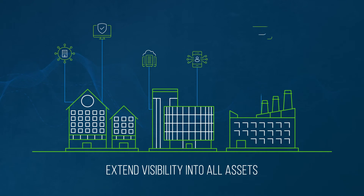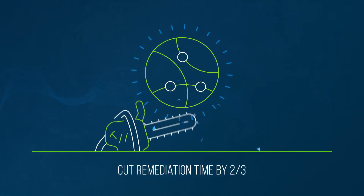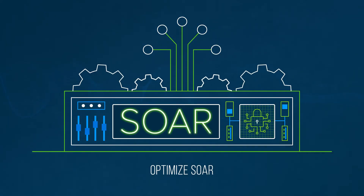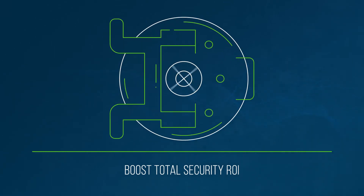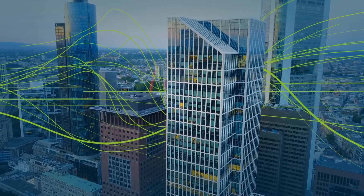So your organization can eliminate silos and automate incident response. Extend visibility into all your network assets. Cut time to remediation by up to two-thirds. Optimize security orchestration, automation, and response. And boost ROI across your entire security ecosystem.